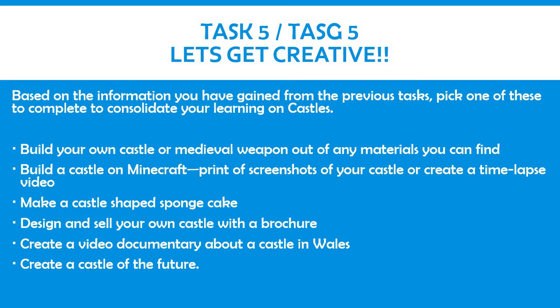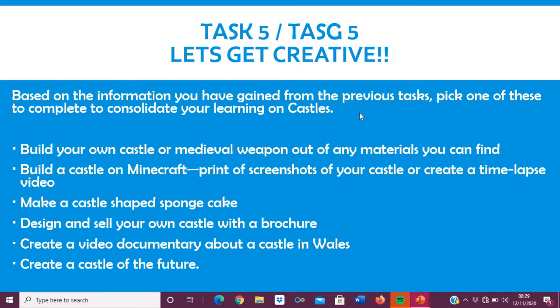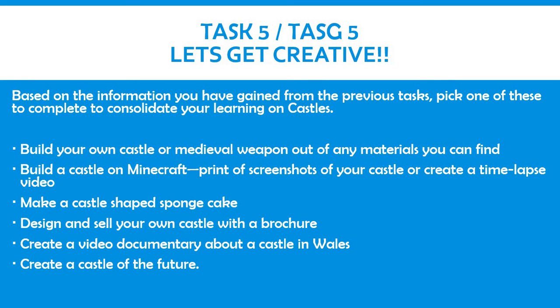Lastly, what all of these tasks have been building up for — you're going to be able to get creative. Based on the information that you have gained from the previous tasks, I would like you to pick one of the following to complete, to show everything you have learnt about castles. You could build your own castle or medieval weapon out of any material you find, build a castle on Minecraft and print off screenshots or create a time-lapse video, make a castle-shaped sponge cake, design and sell your own castle with a brochure, create a video documentary about a castle in Wales, or create a castle of the future based on everything you have learnt. How could you improve on the design of a castle?